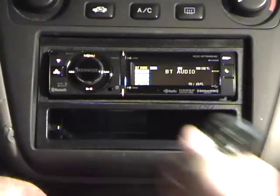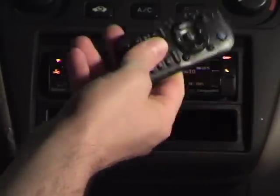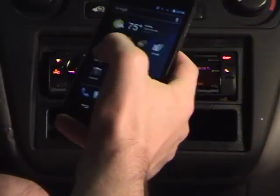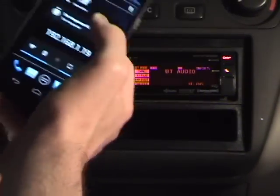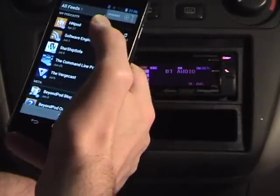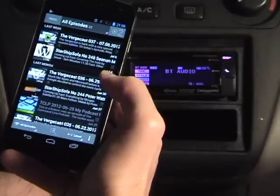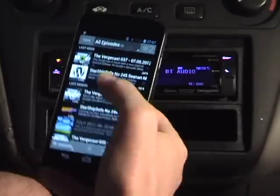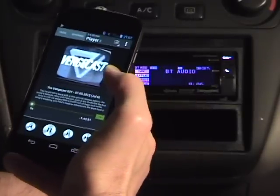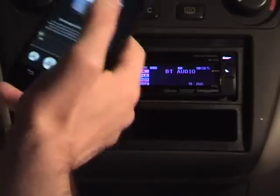It also comes with this nifty remote control — though who really uses a remote control while driving? By the way, I love this BeyondPod app for Android. It automatically downloads fresh episodes of my favorite podcasts so I can always listen to something interesting. It pauses playback when I turn off the car, and its usability and functions are miles ahead of Google Listen.